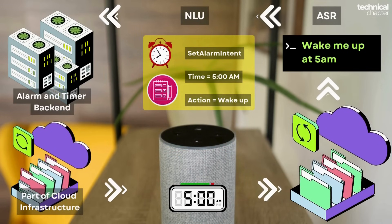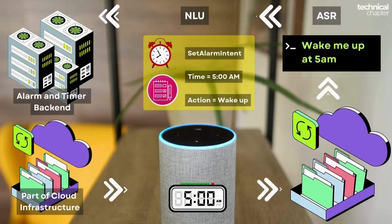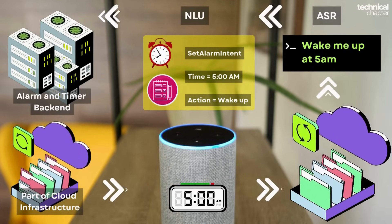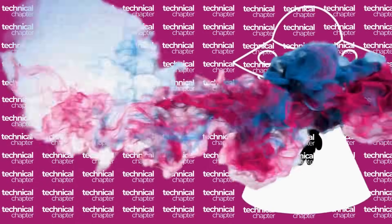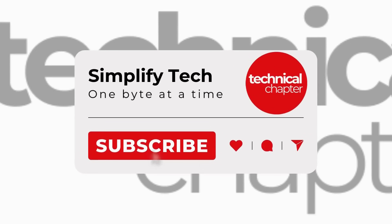So in short: you speak, the cloud understands, and the Echo delivers. I hope this gave you a clear picture of how your smart assistant works behind the scenes — and now it's something you'll never forget. That's it for today's video, thanks for hanging out, and I'll catch you in the next one.